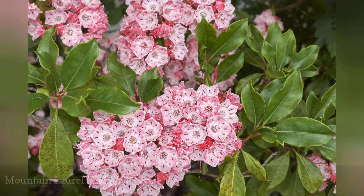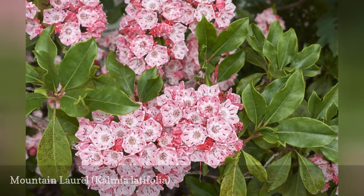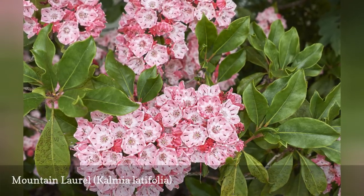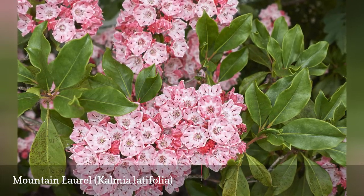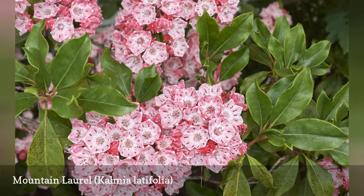The flower clusters of this broadleaf evergreen shrub are sometimes compared to tiny bowls or bells. The inside of each flower is symmetrical with dark rose or maroon-colored dots and streaks.